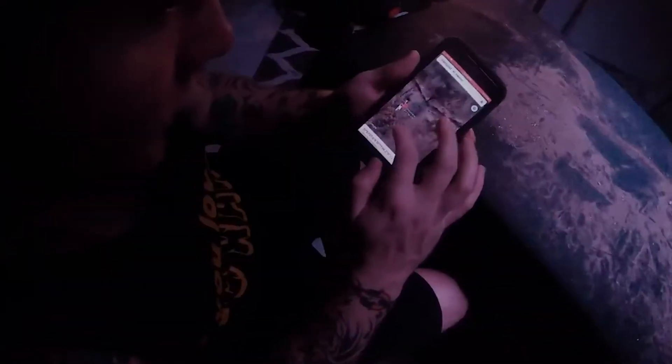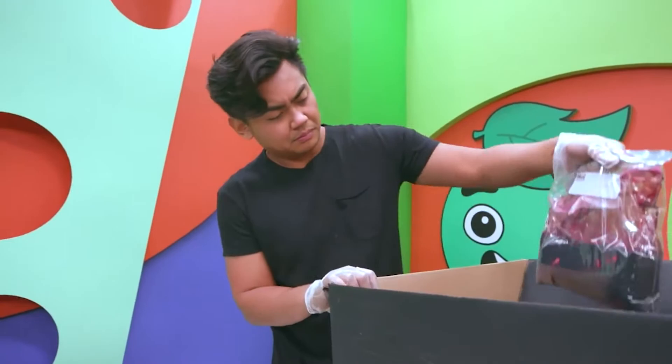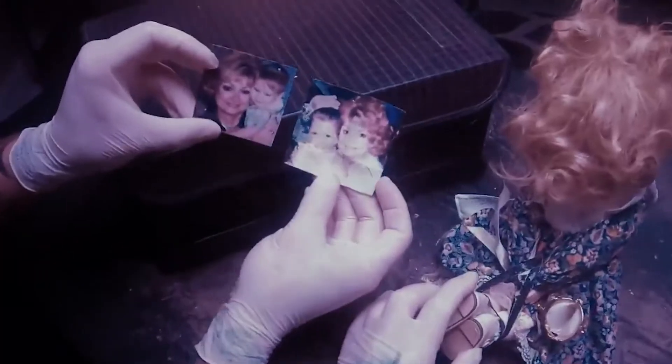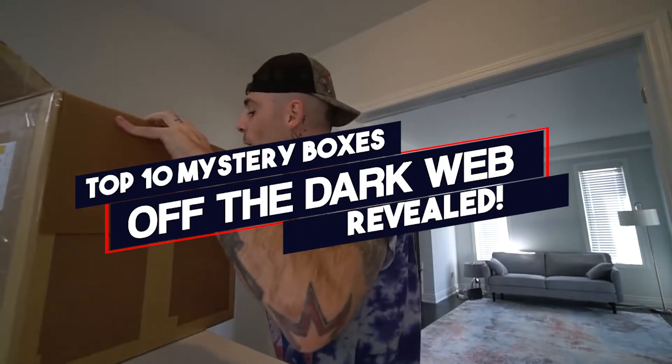Mystery boxes, especially those from the dark web, tend to contain some very disturbing objects which may or may not be directly linked to each other. The contents of the mystery boxes included in this video range from bizarre to absolutely freaky — from a rib bone which could or could not be human, to a large amount of both used and unused hygiene products. Hold on to your sanity, because here are the top 10 mystery boxes of the dark web revealed.